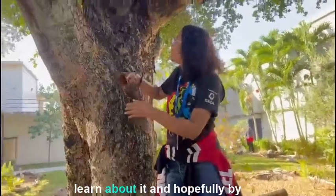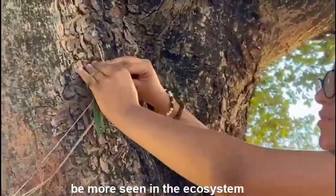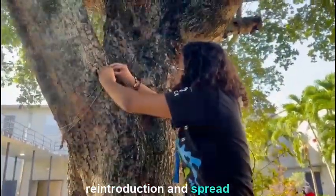Our objective is not only to grow this plant, but also to learn about it and hopefully, by the end of this experiment, be able to help a native species to be more seen in the ecosystem they belong to, and in the process, also help towards the reintroduction and spread of this species.